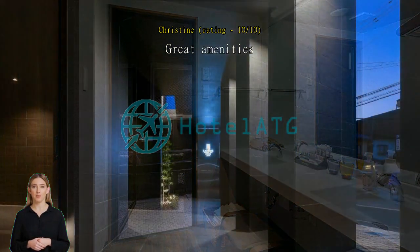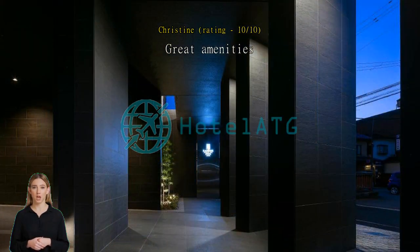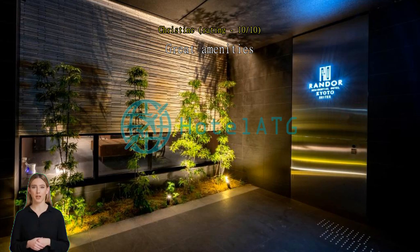If we needed something, the front desk people really helped us. Water is not freely available though, and it is quite a walk from the train stations. But the area around the hotel was quiet, and there is a nearby park near the river with a row of cherry blossoms.